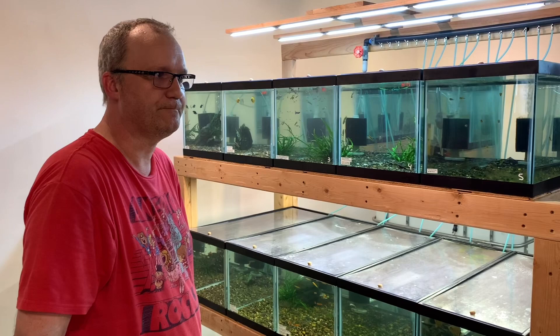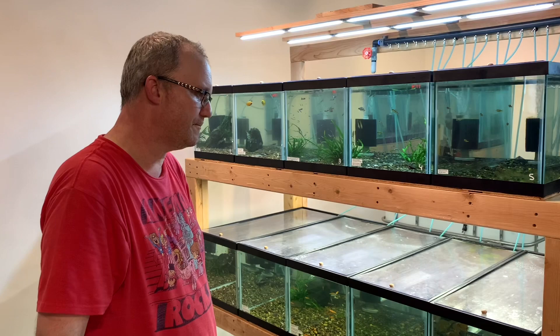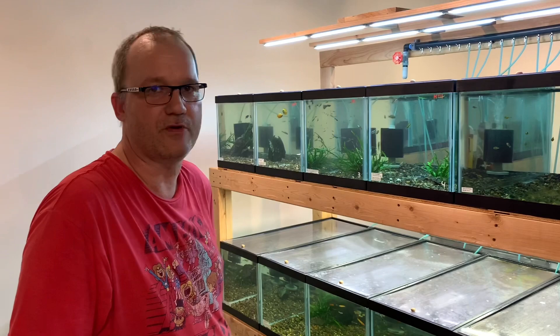It's a 270 gallon IBC tote back there with an RO unit on it. The output is about 600 gallons per day, though it does a bit less because we put the higher efficiency, less wasteful attachment on it — bumps it down a little bit. But it does more than enough for us.